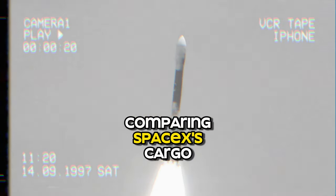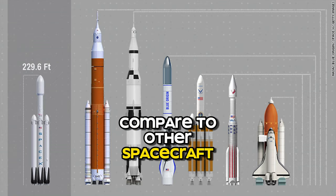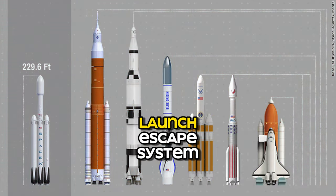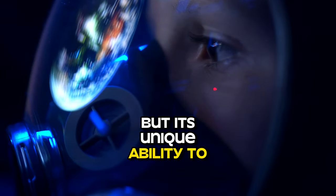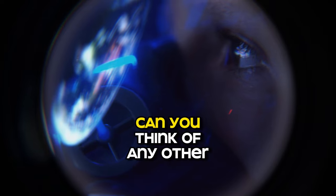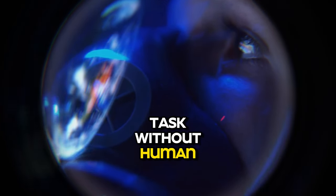Comparing SpaceX's Cargo Dragon versus other spacecraft. How does the Cargo Dragon compare to other spacecraft? What makes the Dragon stand out is not just its innovative launch escape system, but its unique ability to dock with the ISS autonomously. Can you think of any other spacecraft that can perform this complex task without human intervention?